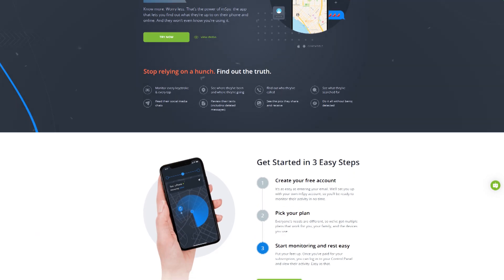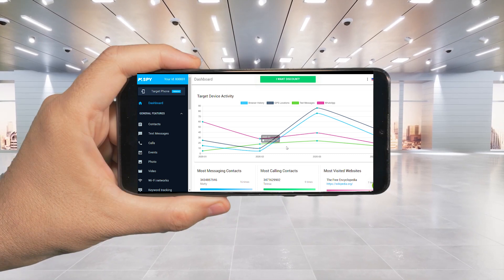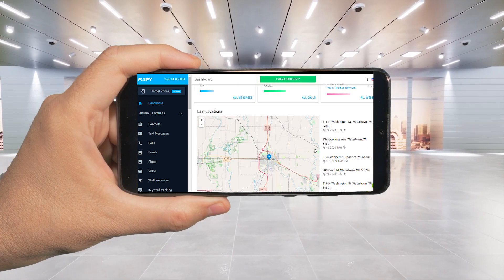Today, we're diving deep into mSPY, a powerful tool to help you monitor phone activities. Stick around because by the end of this review, you'll know if mSPY is the right fit for your needs.